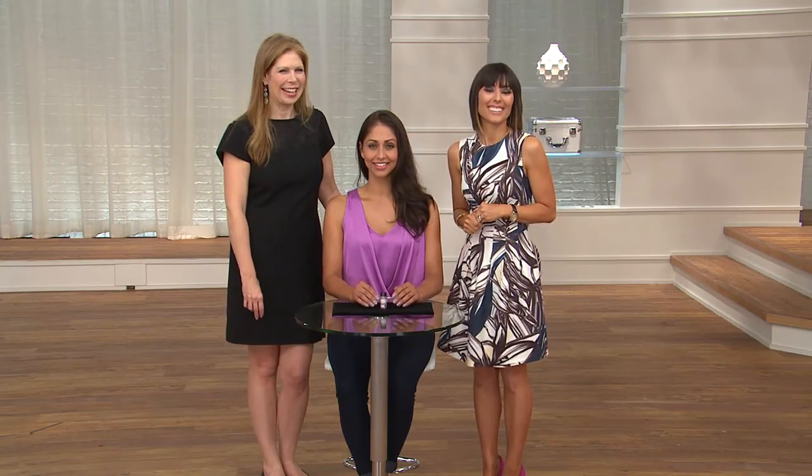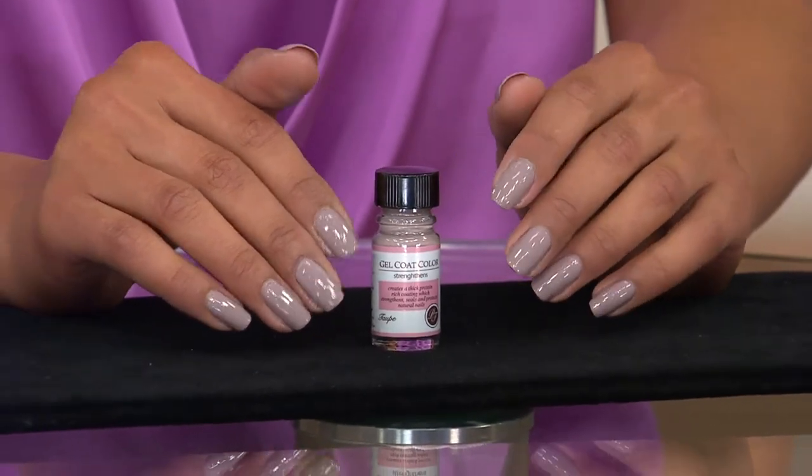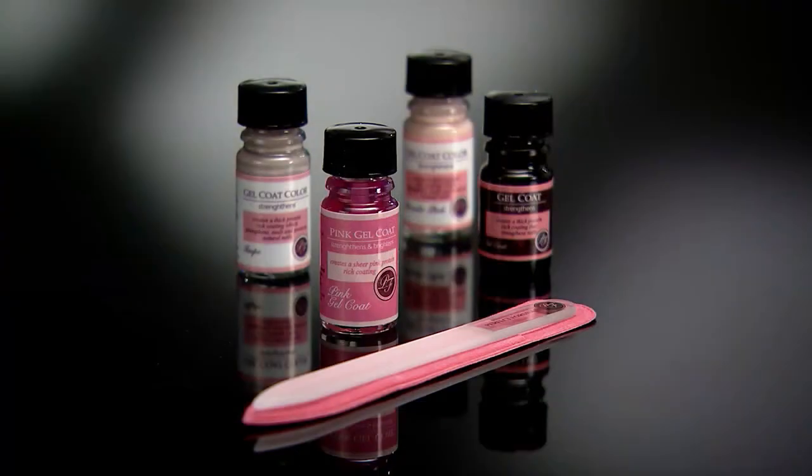It was lovely to speak with Fran, and her little girl even wanted some — turns out Fran is a great-grandmother. Now we're going over to Jocelyn, who's wearing the powder pink. This color was actually customer-recommended — people kept saying, I love pink gel coat, but I want a little more coverage for my nails. That's why we made the powder pink color.